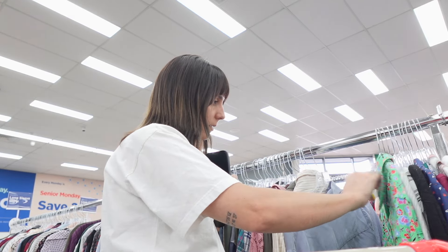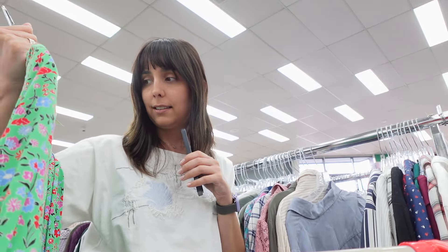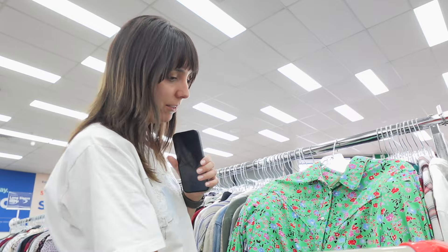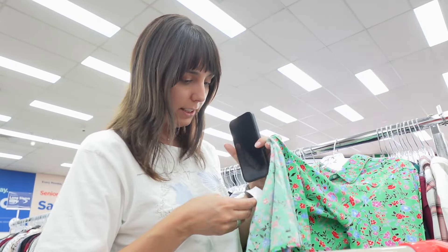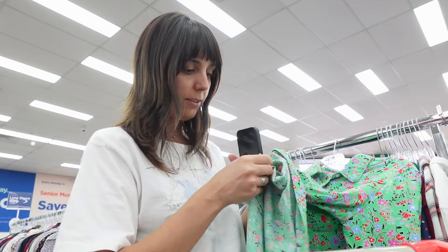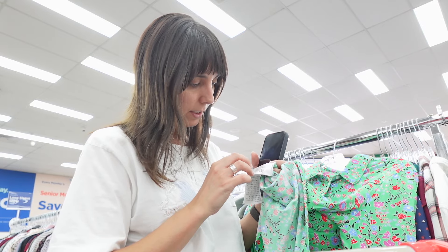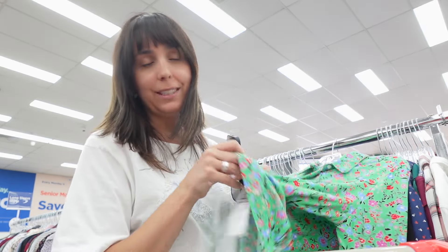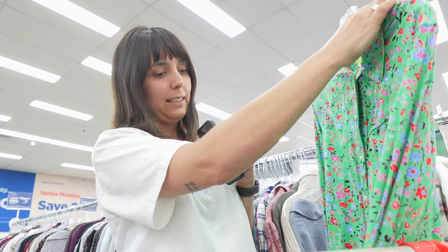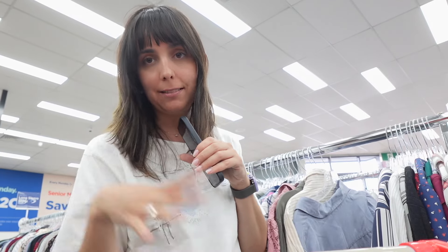This is a cute one — a kind of western style from Levi's, but it's $16. I'm not sure I'd pay $16 for it, though it is cute and has a touch of colour. Checking the composition... it's 100% viscose. I think I'm going to hang onto this one — it's a size medium and I kind of love the pattern and the colour. Maybe I'll pay for it if I don't find other things.